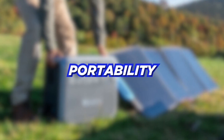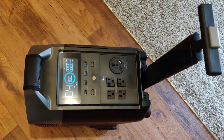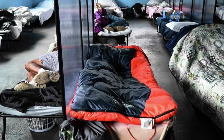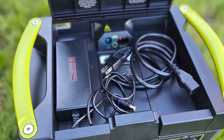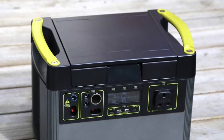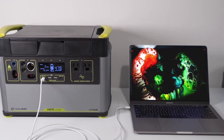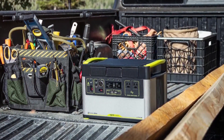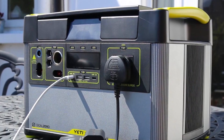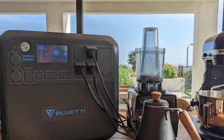Portability refers to the ease with which a solar generator can be transported. There might be occasions where you'd want to use the generator outdoors, such as during camping, recreational activities, or even in emergency shelters like basements. The primary factors determining a generator's portability are its weight and compactness. If frequent relocations are anticipated, opting for a lightweight and compact solar generator kit is advisable. In such scenarios, acquiring many additional expansion batteries may not be suitable. Some of the top solar generator kits weigh between 60 to 150 pounds, which can curtail ease of movement.